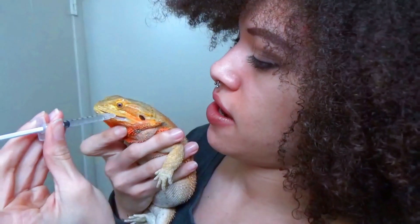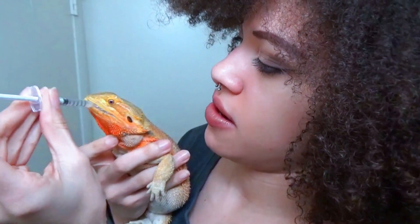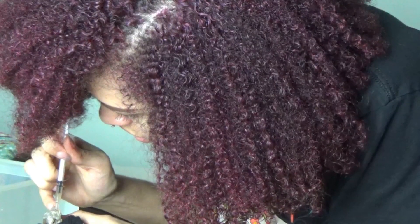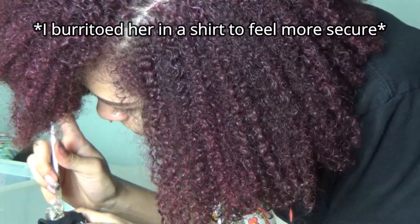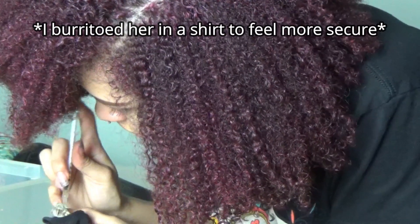Make sure that the vet's office has weighed your lizard to ensure they're giving the proper dosage for their weight — that is very important. For bigger lizards like bearded dragons, you can just slip the syringe in the side of their mouth and they'll drink it easily. For smaller lizards like my uromastyx, I had a really hard time getting her mouth open and had to use my nail to gently prop it open and then stick the syringe in.